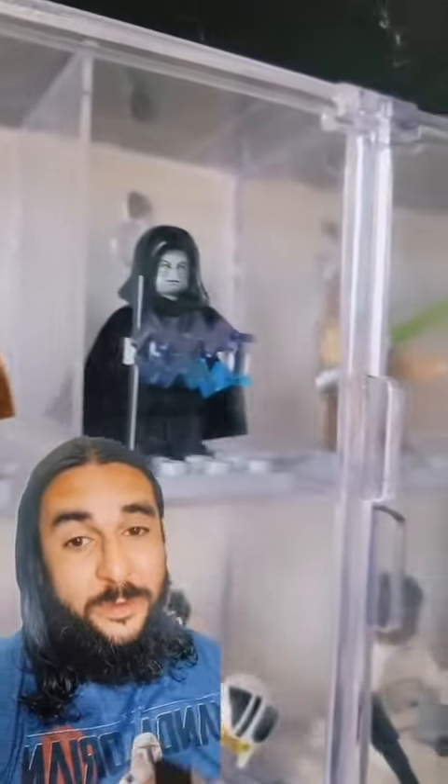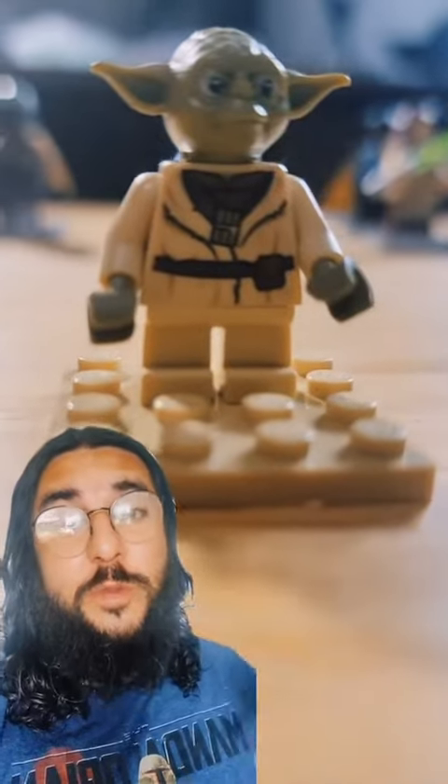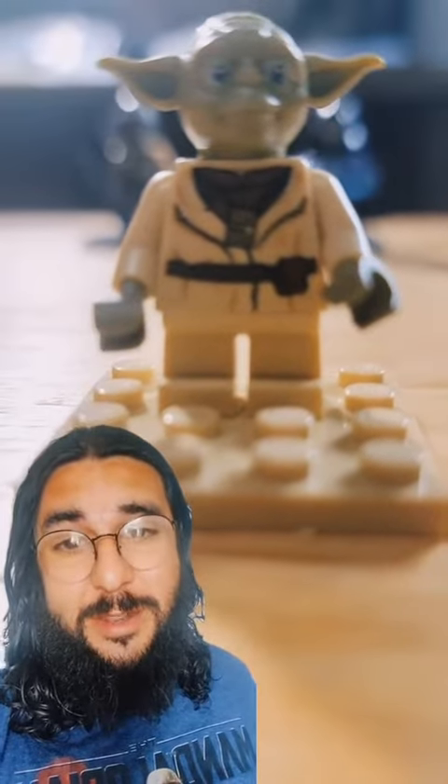Here's how I sold 9 minifigures for $490. First I sold this Yoda from the 2018 Yoda's Hut set for $12.